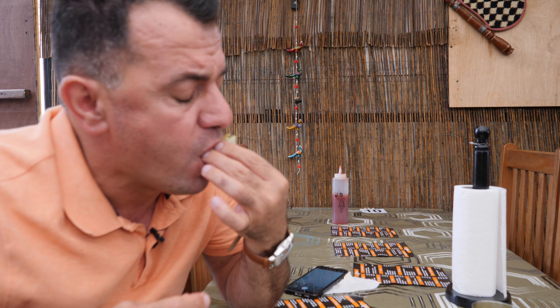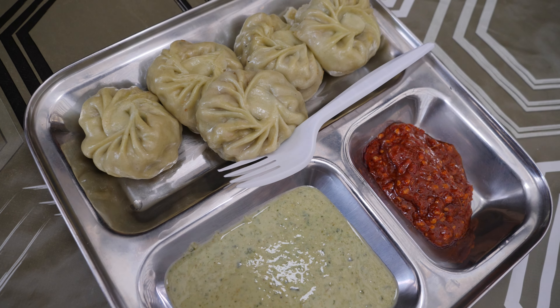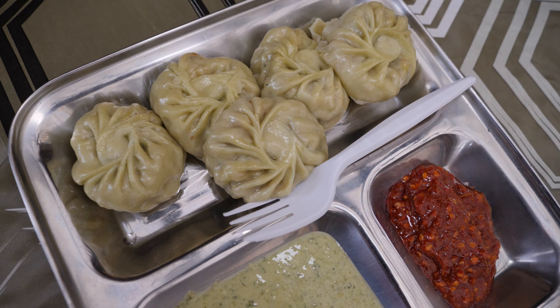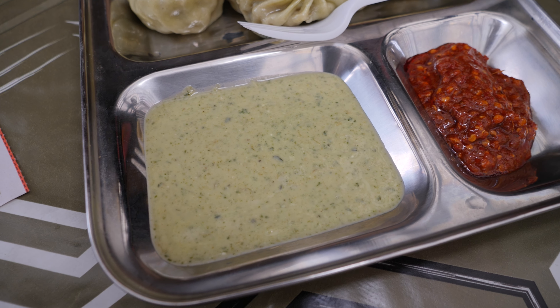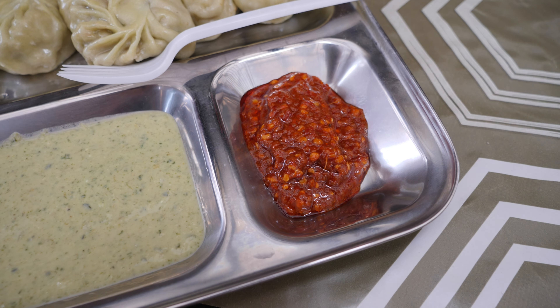Mmm, delicious! So tasty, I like it. There's a mixture of vegetables — potato, carrots, celery, and some more — and there is a lot of spice as well. Two types of sauce: we have garlic and herbs, and a spicy sauce in here.